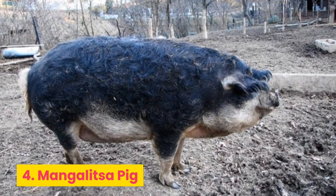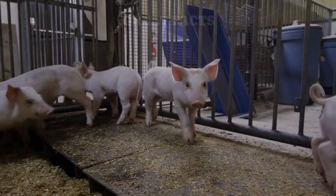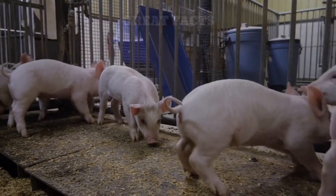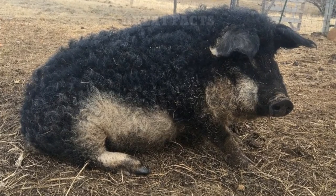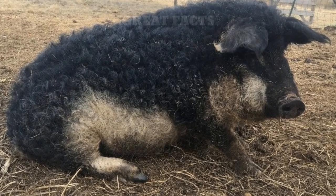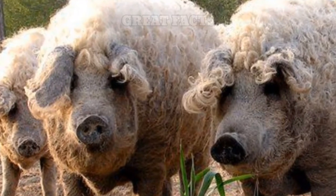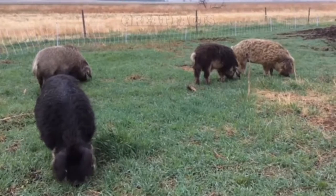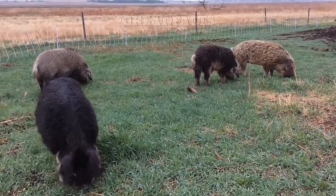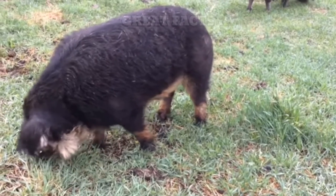Number 4: Mangalitsa Pig. Most pigs have short and coarse hair that's the same color as their body, but Mangalitsa pigs are the exception to this rule. These Hungarian pigs have an impressive coat of thick fur that looks similar to sheep's wool. These pig-sheep hybrids are truly one of a kind.